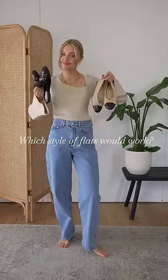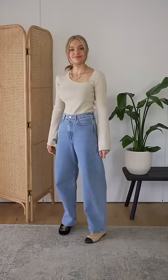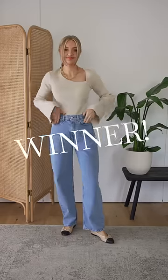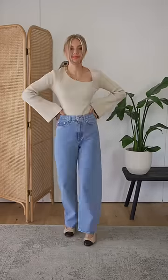Which style of flats to pair with this look? Think carefully about fabrics and styles. Velvet loafers feel wintry, whereas the ballet flats feel cohesive with the spring look. Again, the more delicate shoe helps to balance this outfit — so you have the tighter top, looser jeans, and more delicate shoes.